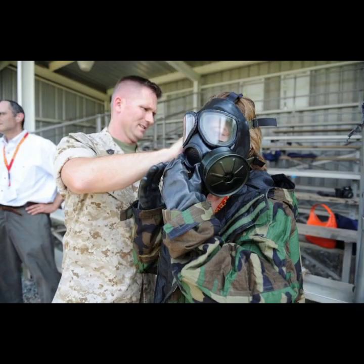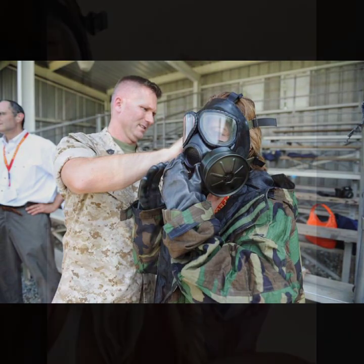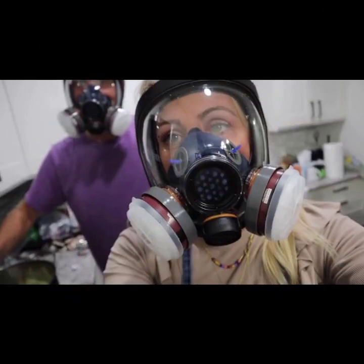Hello friends, welcome to my YouTube channel Fashion Lovers. Today I am going to share with you beautiful and stylish latex full face gas mask designs.